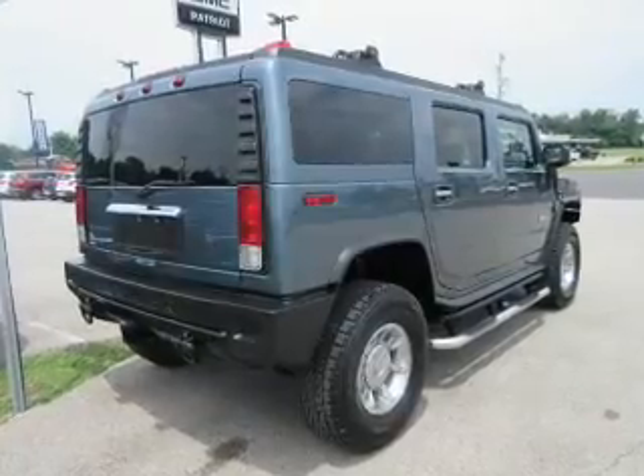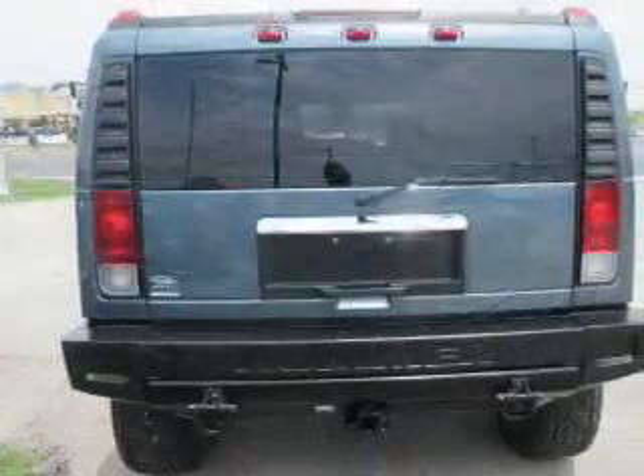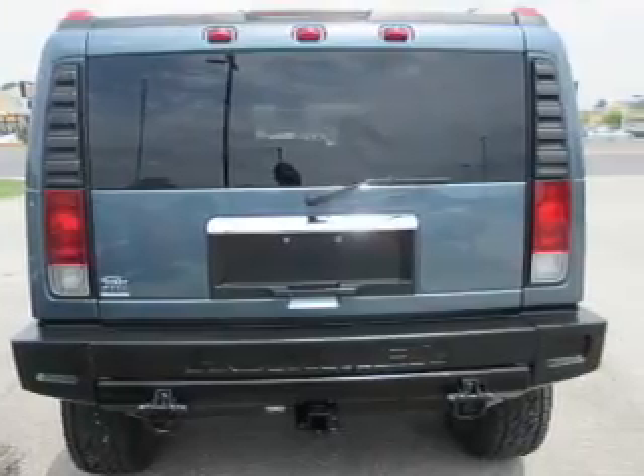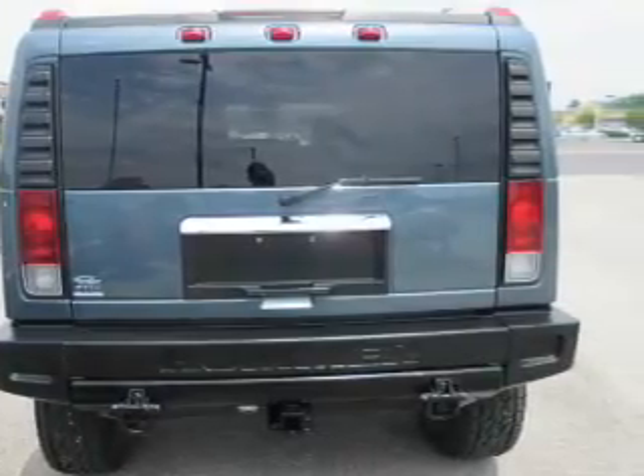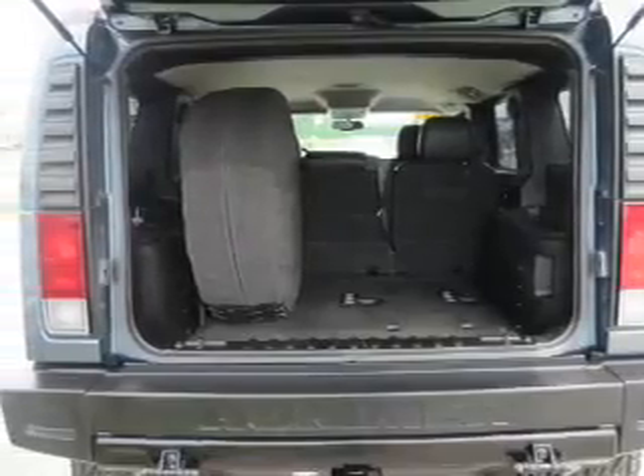The features include tow hitch, auto-dimming mirrors, an alarm system, roof rails, keyless entry, independent suspension, traction control, daytime running lights, anti-lock brakes, and privacy glass.